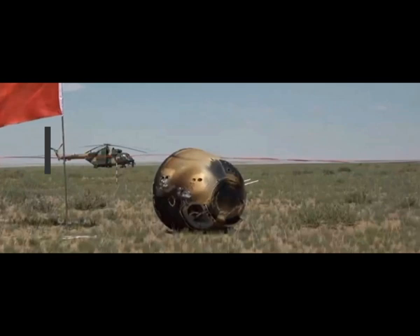Chang'e-6, which was launched in early May, is the first robotic mission to land and lift off again from the Moon's far side — the side that always faces away from Earth.